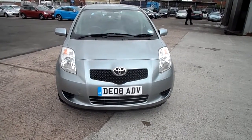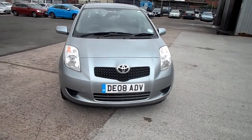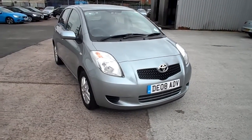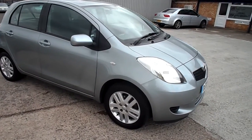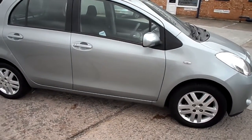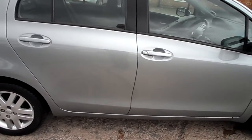Toyota Yaris 1300cc petrol manual. There's a small mark and scratch by the back passenger door.